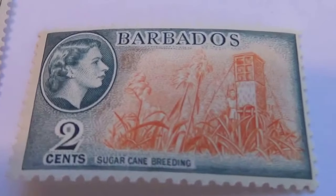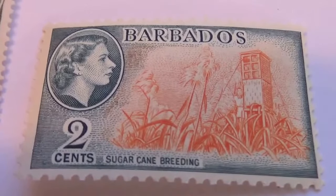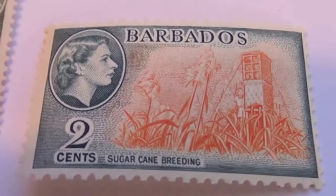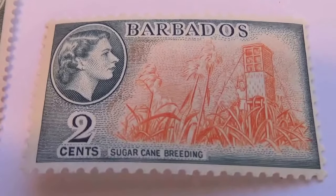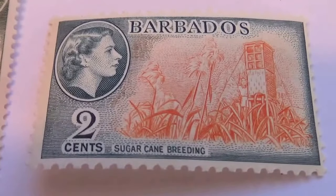It's a little two-cent one — sugarcane breeding. When I was stationed in Hawaii, I liked going through the sugarcane fields. That was neat.